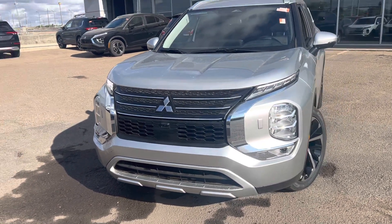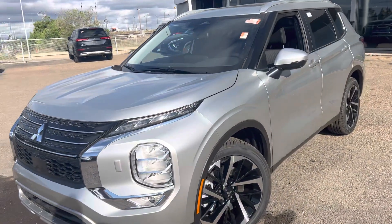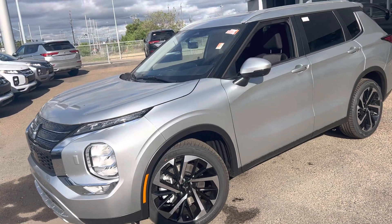Hey, it's Mike here from North Side Mitsubishi. I just wanted to send you a quick custom walk-around video. This is our 2023 Mitsubishi Outlander — this is the LE base model.